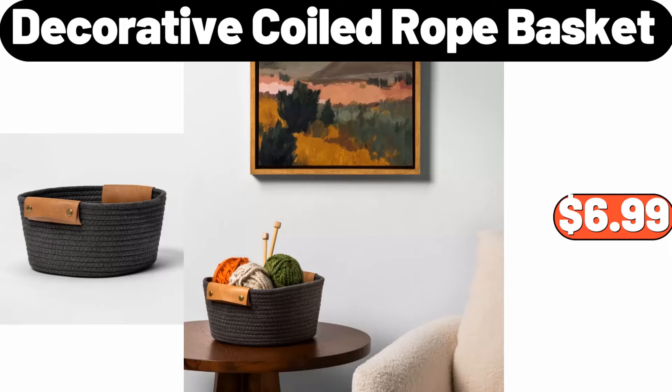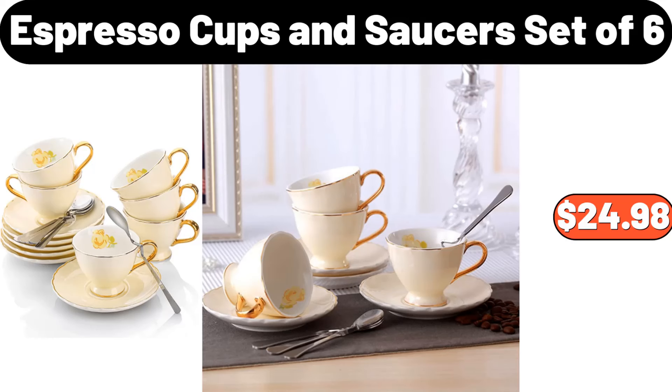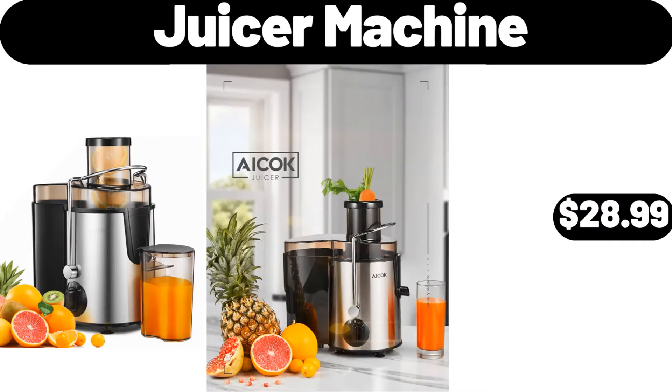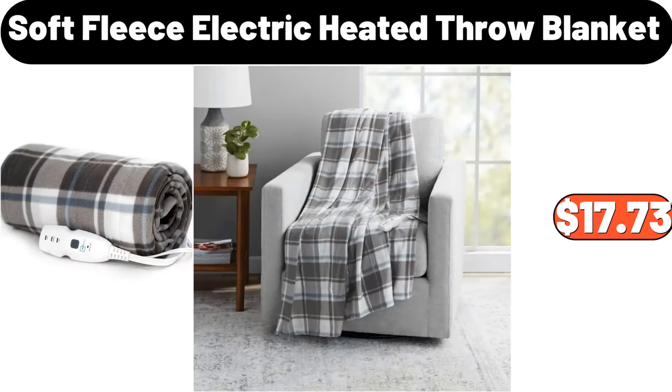Decorative coiled rope basket, $6.99. Espresso cups and saucers set of 6, $24.98. 3-piece clear airtight laundry liquid dispenser, $23.06. Juicer machine, $28.99. Soft fleece electric heated throw blanket, $17.73.